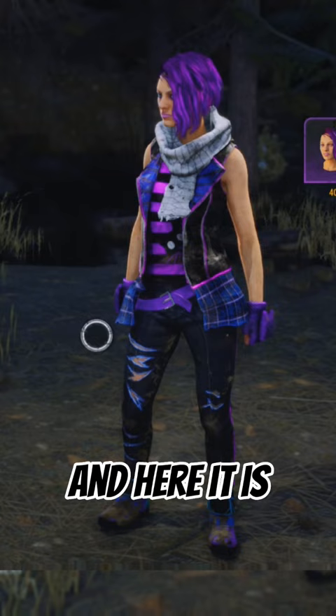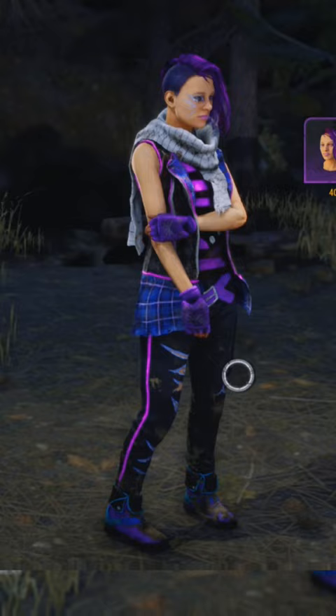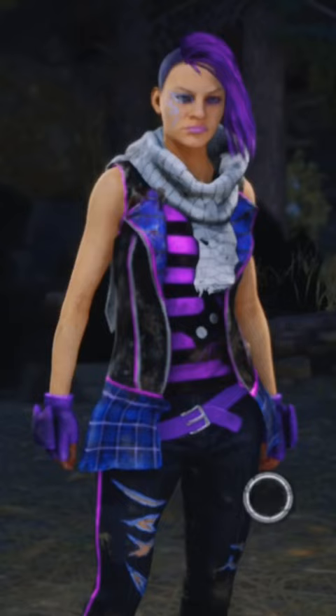Nia got a new fit and here it is. Cherish Life. This is actually pretty good. I like the colors and the fact that this is the style, you know what I mean? Like I could see Nia Carlson actually wearing this if she was a real person. And I just love the colors, especially the way her hair is dyed — that's great.